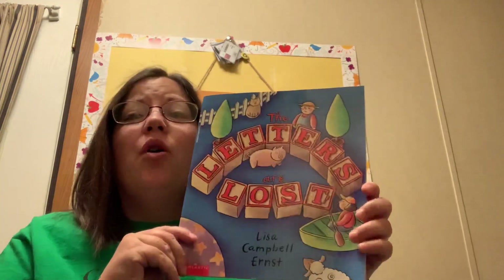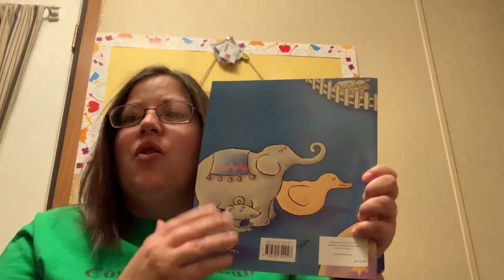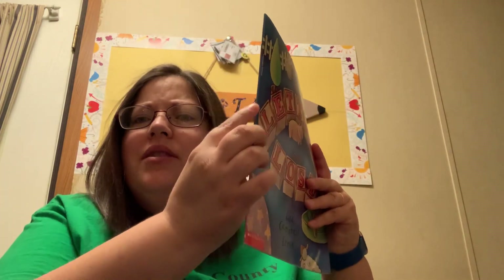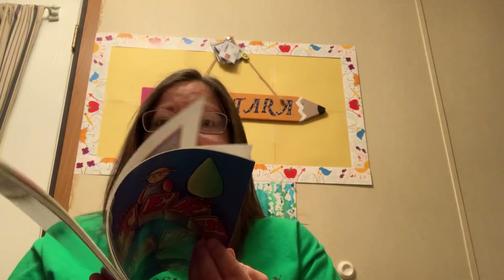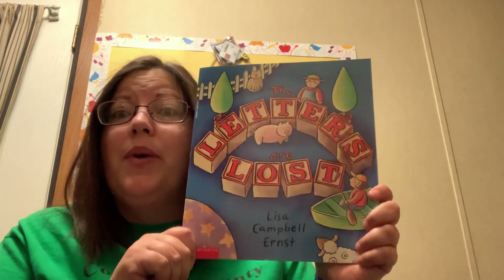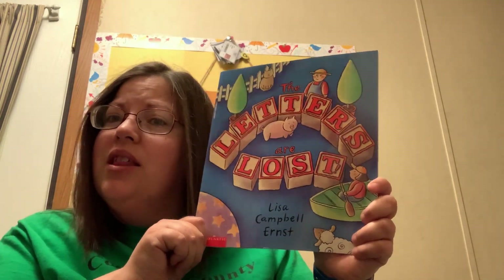I bet you all remember what part of the book this is and what part of the book this is. Or how about what part of the book this is that holds the book together? Does anybody remember what these are called inside the book? How about who writes the words or who draws our pictures? Let's see what's drawn and written for us inside The Letters Are Lost.